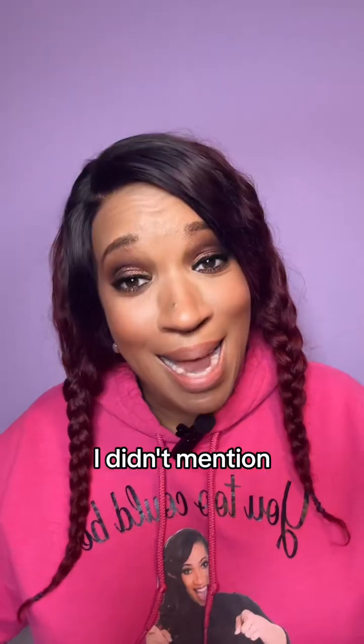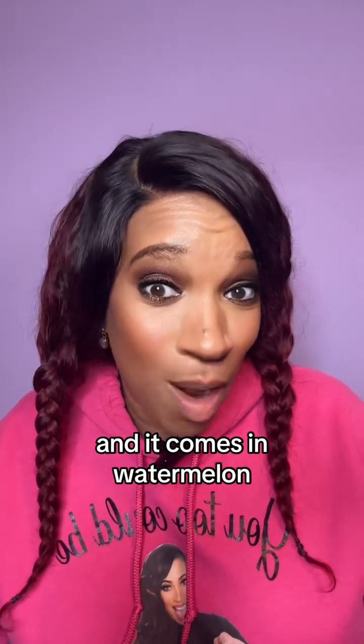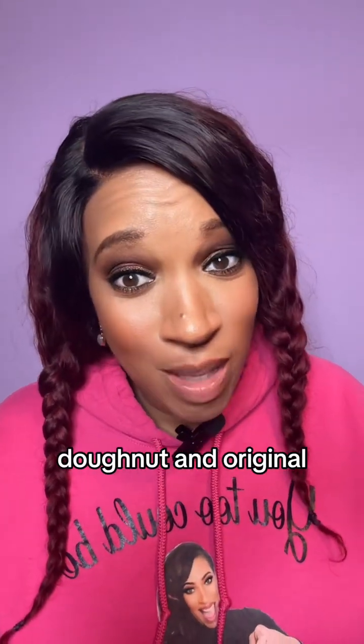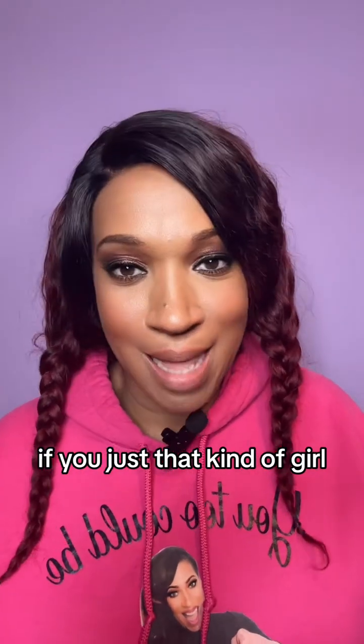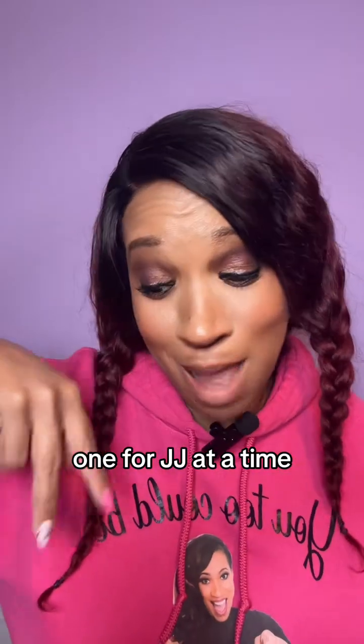There's one more thing — I didn't mention that it's edible. And it comes in watermelon, sugar-glazed donut, and original if you're just that kind of girl. I'm just out here trying to save the world, one vajayjay at a time.